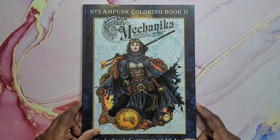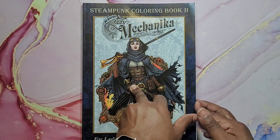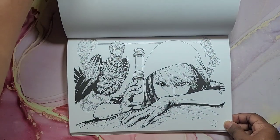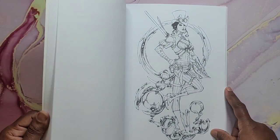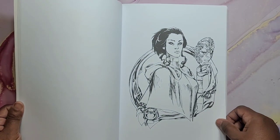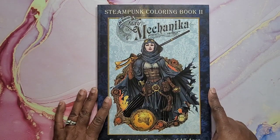Then I have Lady Mechanica 2 — Book 2 by Joe Benitez. I like his style — steampunk. Not steampunk-ish, very steampunk. Very cool. And that's Lady Mechanica 2.